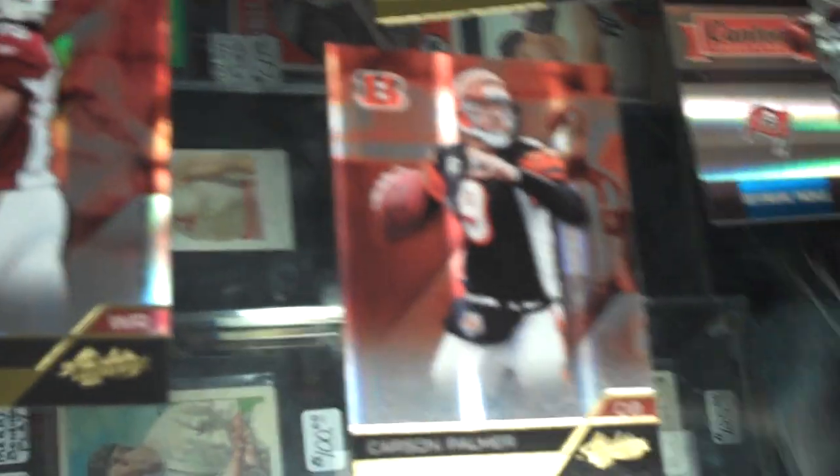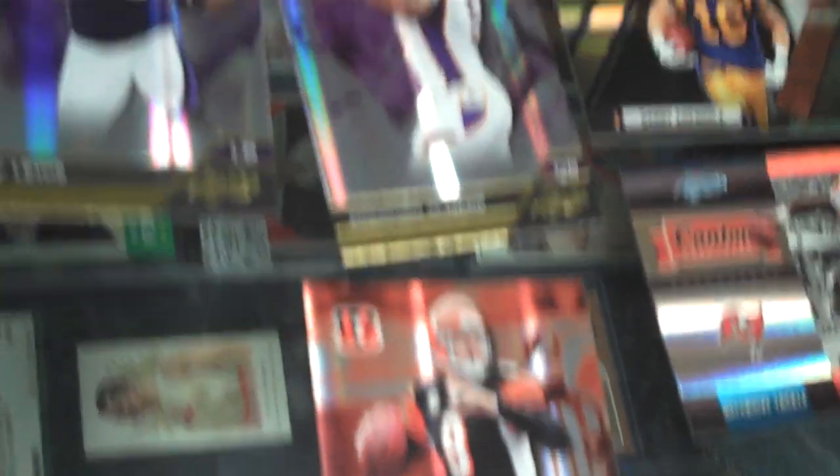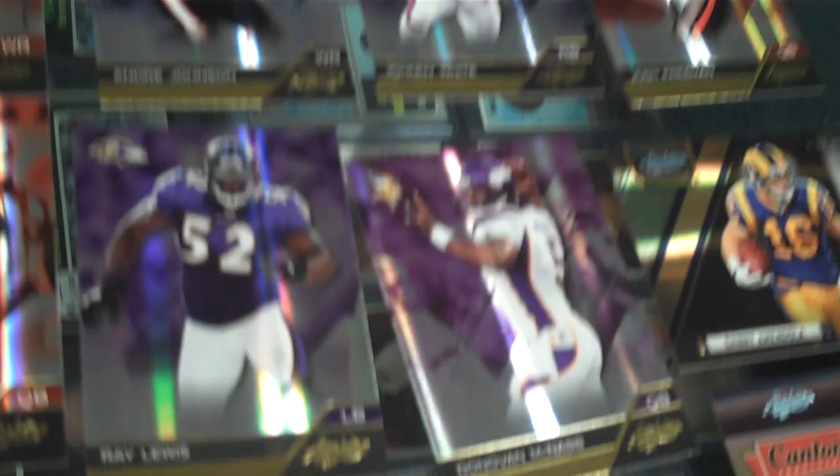And Carson Palmer. Originally they were saying he was going to start tomorrow for Oakland, his new team, but now they're saying they'll hold him out.